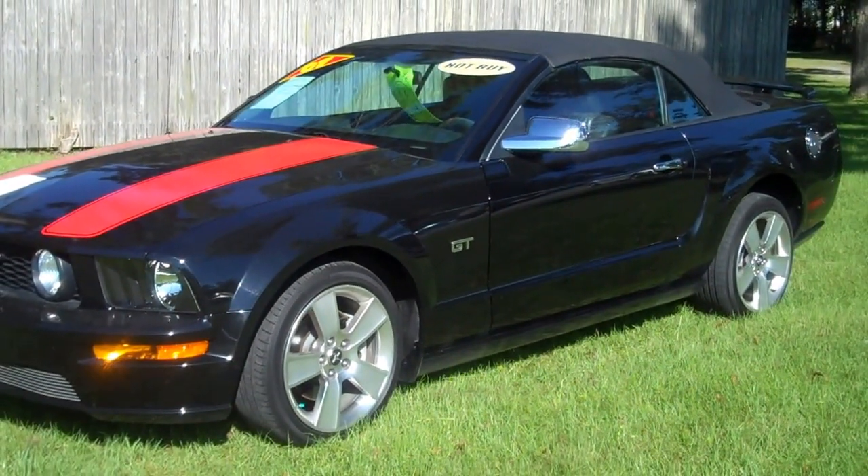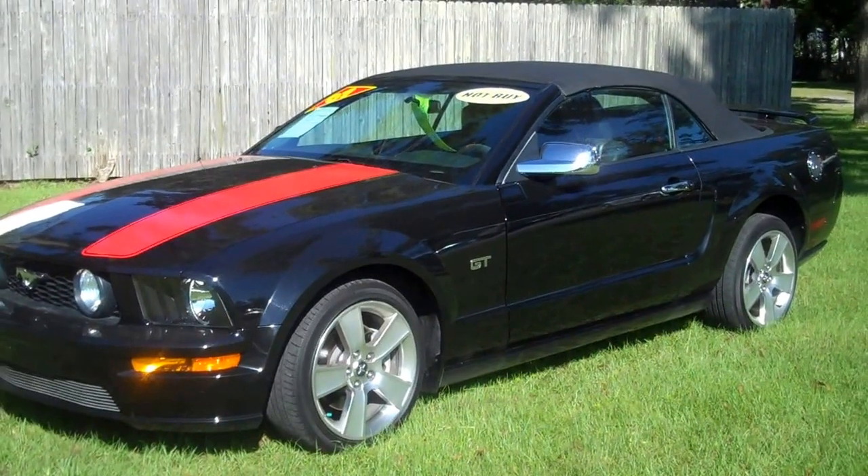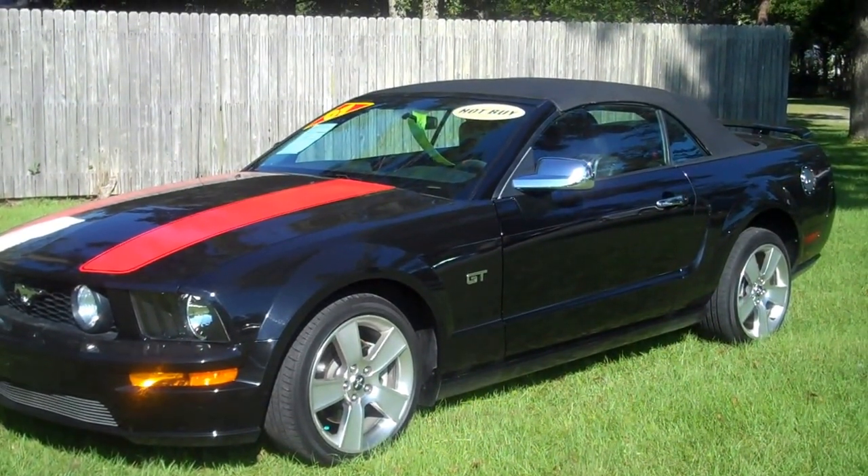2007 Mustang GT V8 — Leisure Used Cars, 850-265-9178.